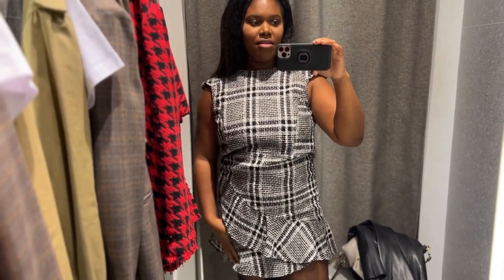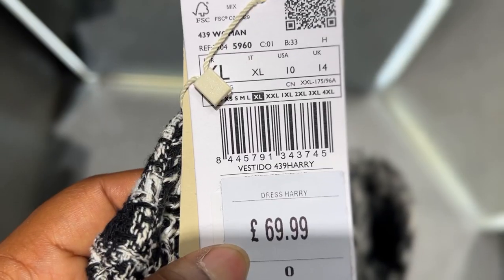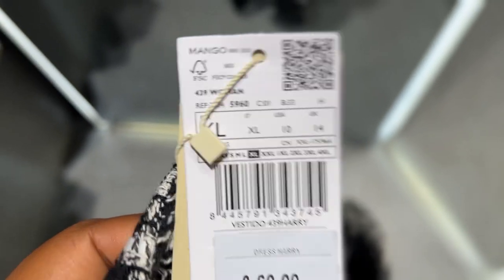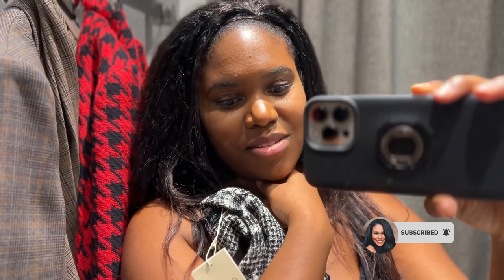I know Mango does a plus size range, so I'll have a look online to see if they have a bigger size than this. I would have fallen in love with this — it's £80, definitely would have fallen in love. The XL goes up five sizes higher, which is incredible. That really makes me happy to know there are companies starting to expand their size ranges. Just knowing that there is a possibility that I can actually wear clothes I'd like to wear really makes me happy.